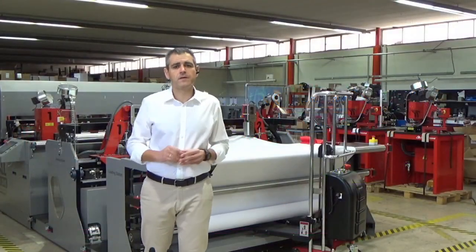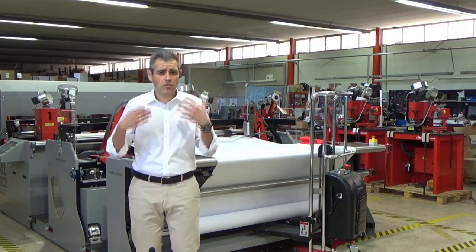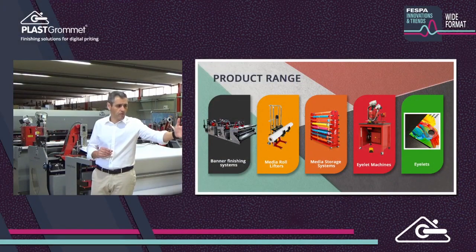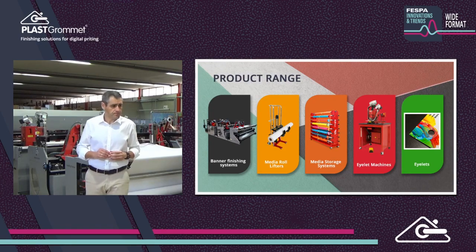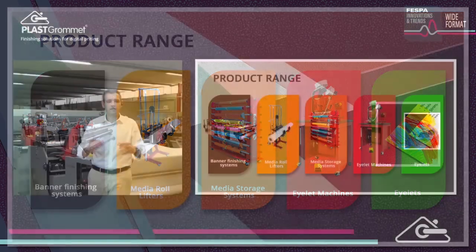Since 2015, we have been working towards automation in banner finishing to improve workflow. Our company manufactures a wide range of products: banner finishing systems — combining inline processes such as welding, eyeleting, and slitting to bring productivity to the next level with shorter lead times; media roll lifters with four different models; media storage racks up to 5 meters to keep print areas efficiently organized; eyeleting equipment from hand presses up to fully automatic machines; and clear islets in different sizes.